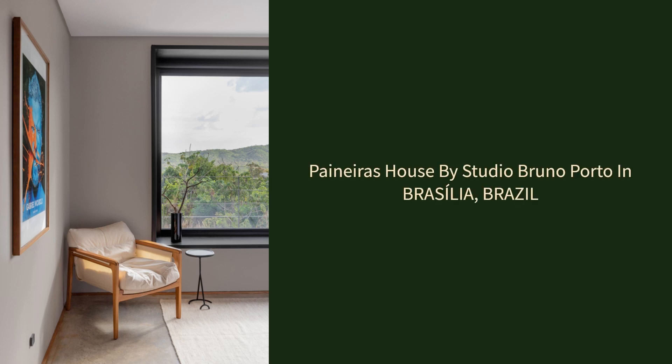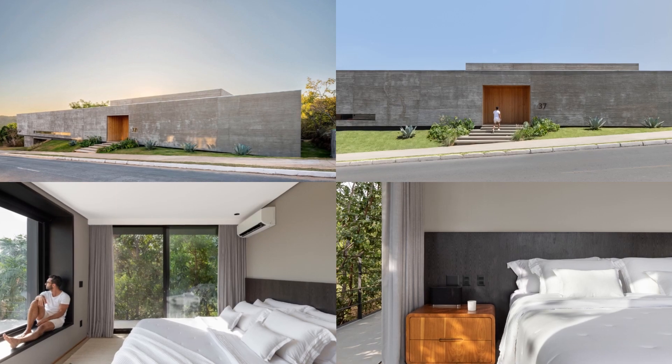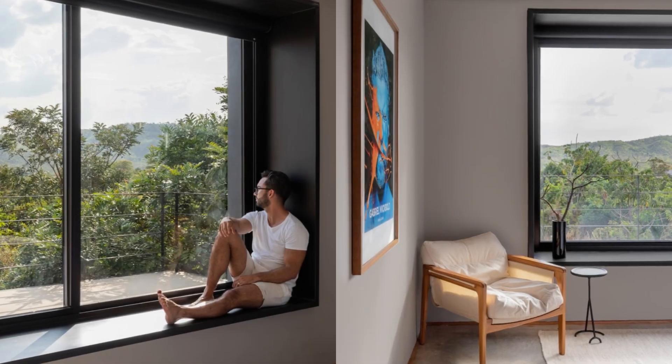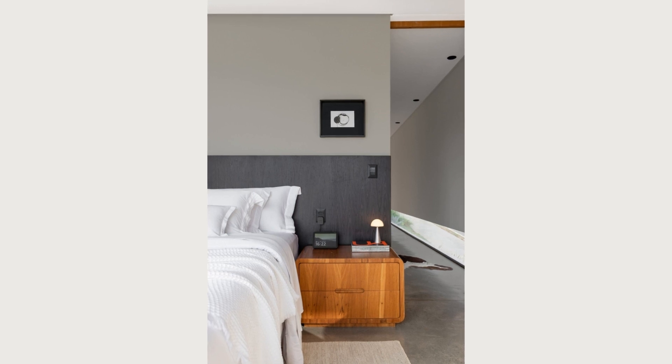Panera's House by Studio Bruno Porto in Brasília, Brazil. Located in a residential condominium in Brasília, Casa Panera's stands out for its implementation on a plot of just over 2,000 square meters, with a remarkable slope in a preservation area with native Cerrado vegetation.